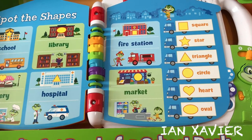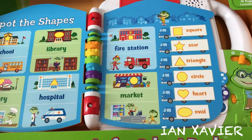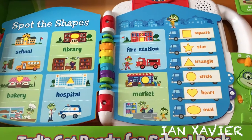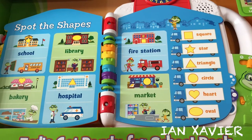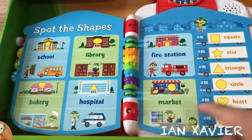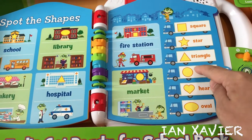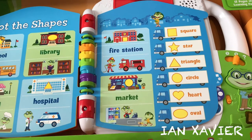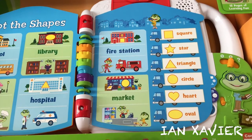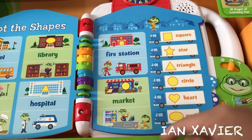This truck is going to the bakery. Can you find the hearts on the bakery? This truck is going to the school. Can you find the star on the school? You found the star on the school. This truck is going to the market. Can you find the circle on the market? You found the circle on the market.